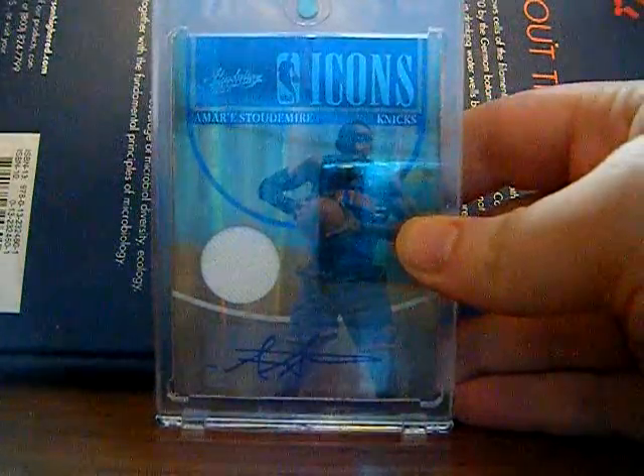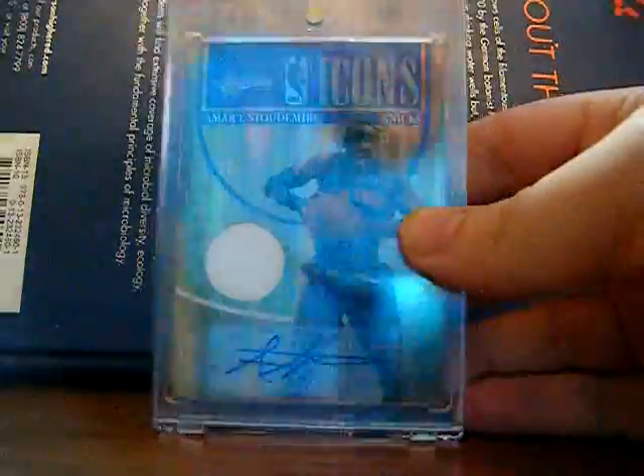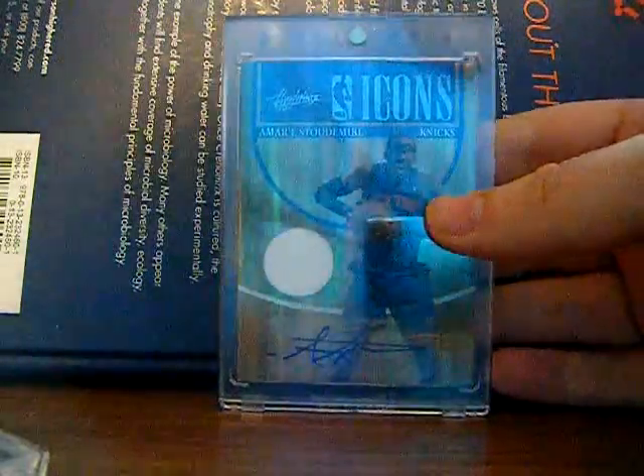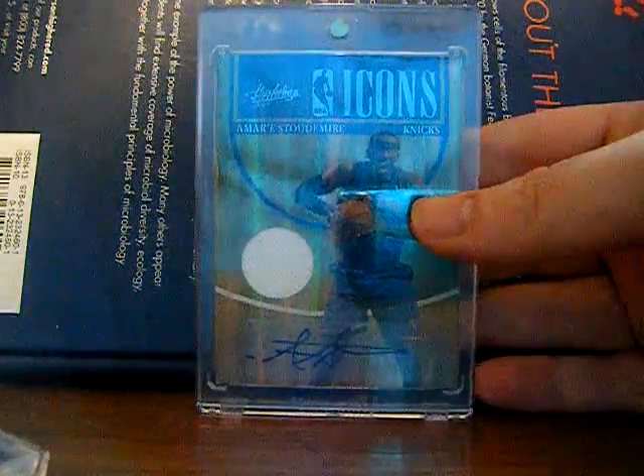I got this redemption from Panini — it's been over a year, but it's pretty awesome. It's a jersey autograph Icons of Amar'e Stoudemire. Really, really nice. It's not on-card, I kind of hoped it would be, but it is numbered one of five, which is pretty awesome. It's not for trade — I really like to hold on to this. I mean, hell, it took a year to get anyway.